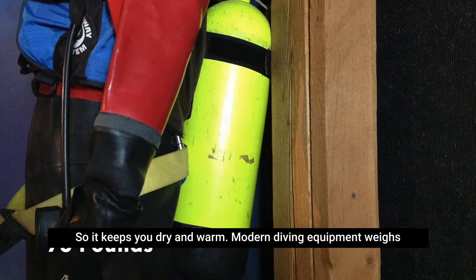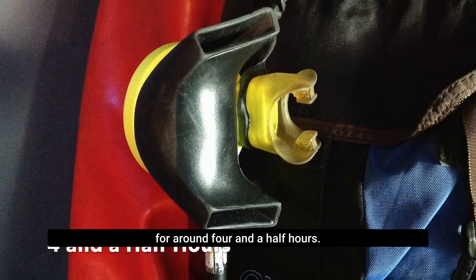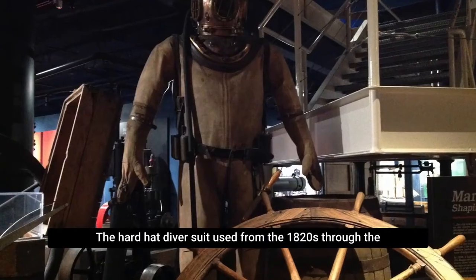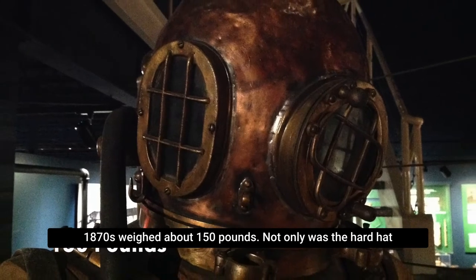Modern diving equipment weighs approximately 75 pounds and allows divers to stay underwater for around four and a half hours. The hardhat diver suit, used from the 1820s through the 1870s, weighed about 150 pounds.